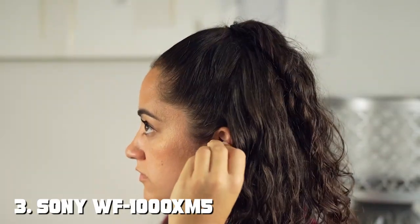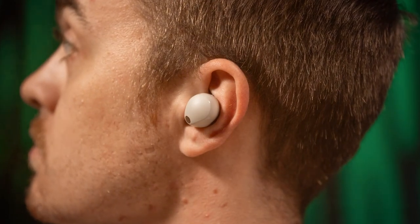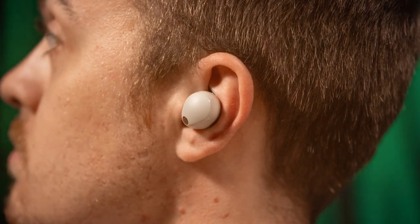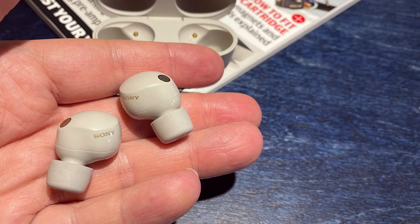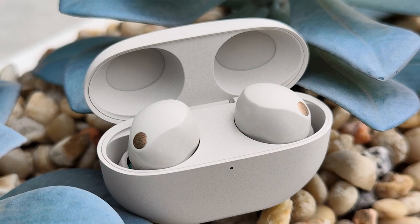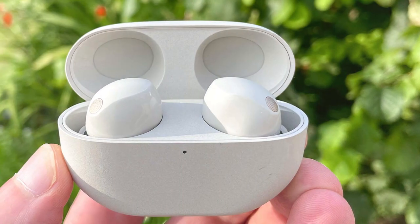Number 3 on our list is the Sony WF-1000XM5 Noise Cancelling Earbuds. Sony has a reputation for pushing boundaries in audio technology, and these earbuds are no different. They feature a compact, ergonomic shape that fits comfortably in your ears, and the quality is top-notch. Sony's audio quality is exceptional, with a focus on clear and accurate sound reproduction. The noise-cancelling technology effectively blocks out external noise, allowing you to immerse yourself in your music or calls. The LDAC codec support ensures high-quality wireless audio. Usability is enhanced with touch controls, and the Headphones Connect app provides customizable sound settings. The earbuds are also equipped with speak-to-chat, which pauses playback when you start a conversation and resumes when you're done.